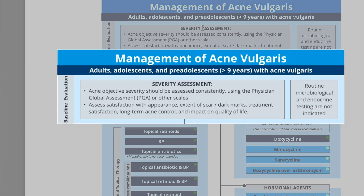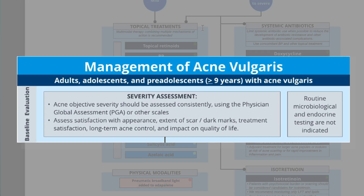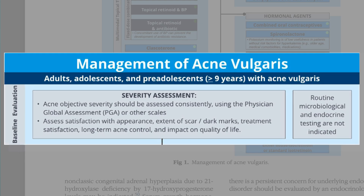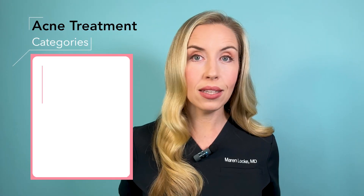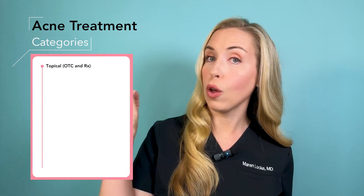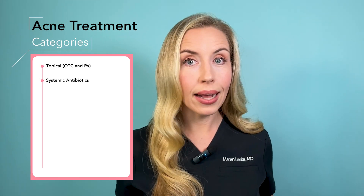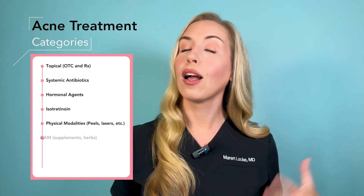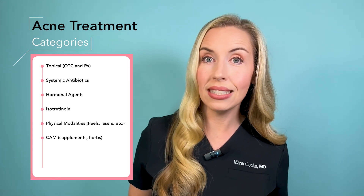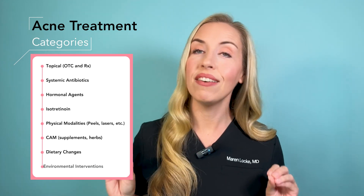Please note that these guidelines are for people aged nine years old and older for the treatment of acne vulgaris, not other types of acne or acne-like eruptions. When we think of acne treatment, there are many categories of treatments to consider, including topical treatments both over-the-counter and prescription, systemic antibiotics, hormonal agents, isotretinoin, physical modalities, complementary and alternative medicines, dietary changes, and environmental interventions. So what does the evidence say about each of these categories in 2024?